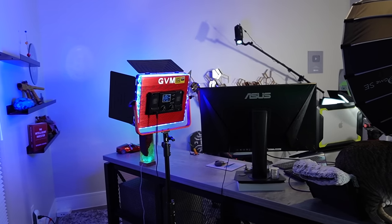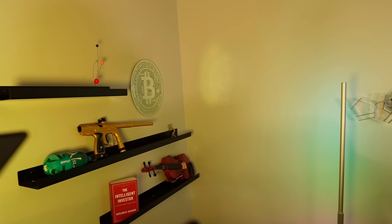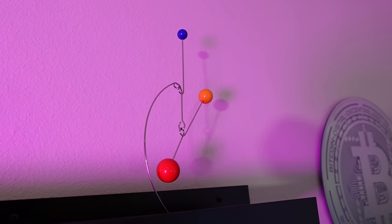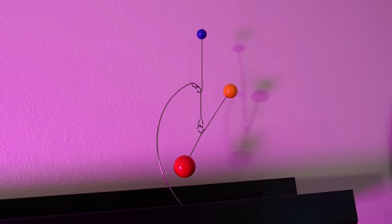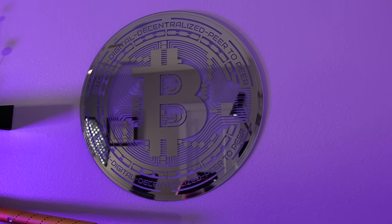Now let's go through all the items you can see in my background from left to right. Out of the shot is another LED light I use to change the background color of the videos, and it shines on the wall to the right of my desk that features three shelves. On the top shelf is a small 3D mobile balance sculpture — I got it because it fits the frame, I like mobiles, and it has an interesting shape. To the right on the wall is a round mirror with the Bitcoin logo etched into it, which creates an interesting lighting effect on the adjacent wall from the colored light.